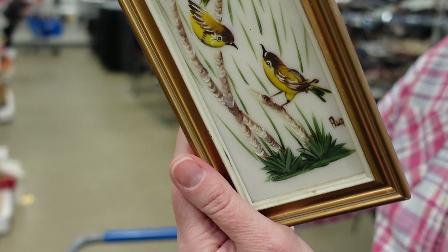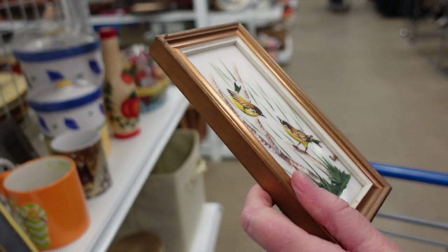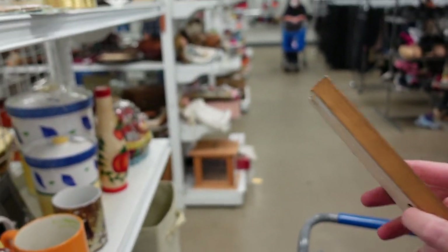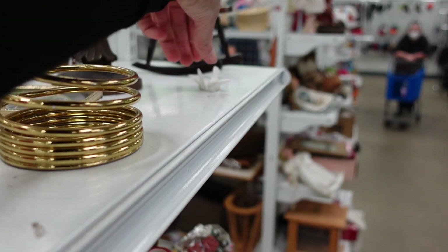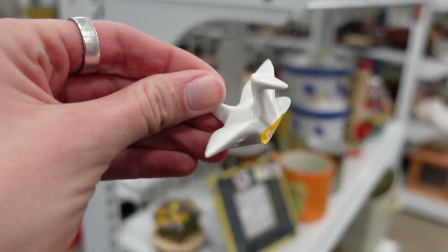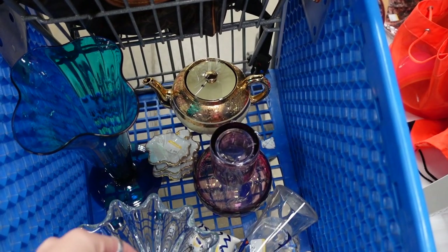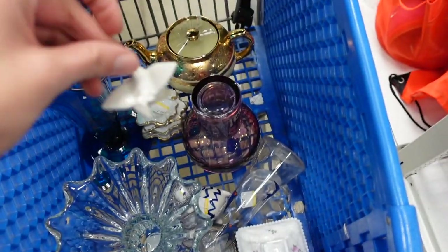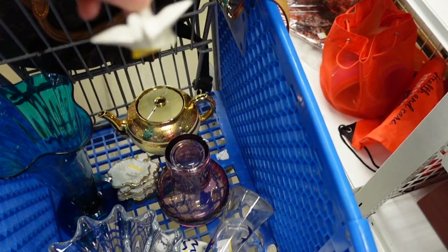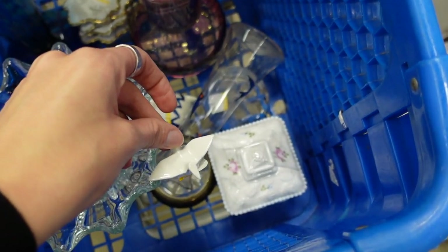Dagny found this — I believe it's on glass or tile and the birds are hand-painted. It was very nice. I also found a little bird for chopsticks — Juliet loves chopsticks and sushi, so I decided to get her this little bird to set her chopsticks on. I just had to find a place for it in the cart where it would not fall through and break.